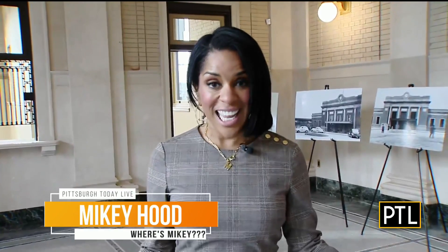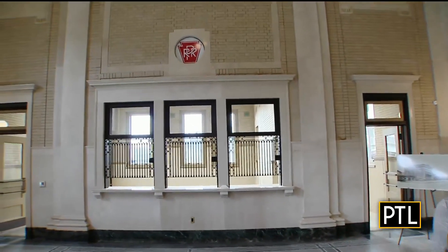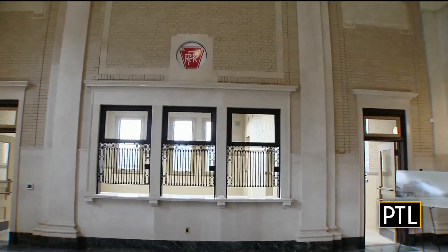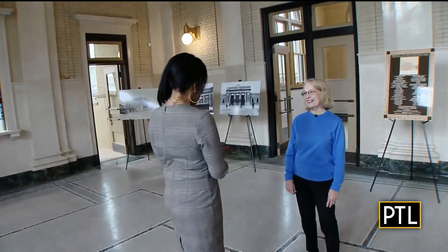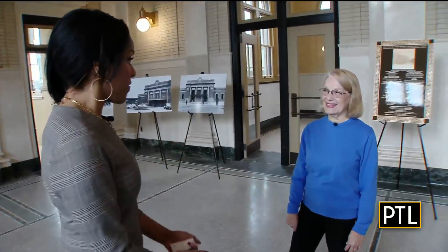Welcome back everyone. We've been playing Where's Mikey all morning and I have my big reveal right now. We are at the Wilkinsburg train station, which is now the new Wilkinsburg train station and is a national historic landmark. I'm here with Anne Elyse Morris, who is the president of the Wilkinsburg Historical Society, and this place is fabulous. Tell us about the history of it.